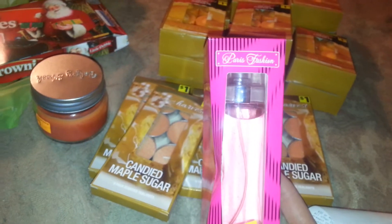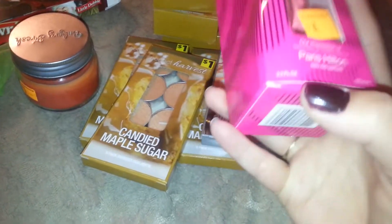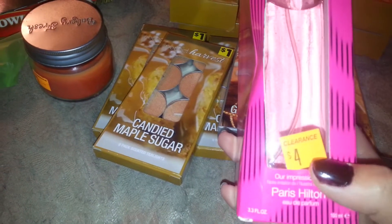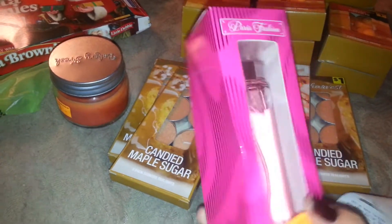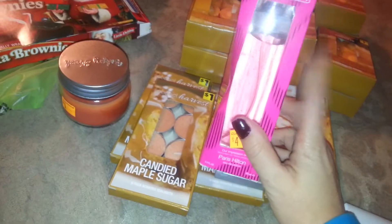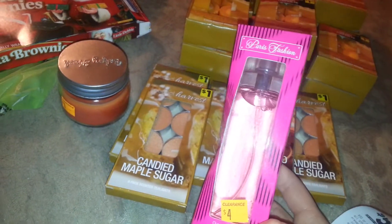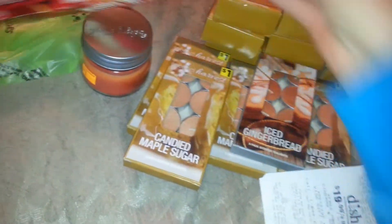I found this Paris Fashion perfume - it's a big 3.3 fluid ounce bottle. On clearance it was four dollars, and I paid one dollar for it. These would make great Christmas gifts. The sale was yesterday and today, so I'll probably go back and pick up a few more.